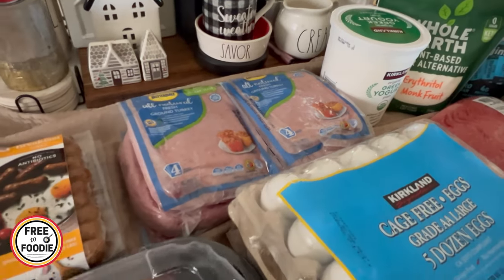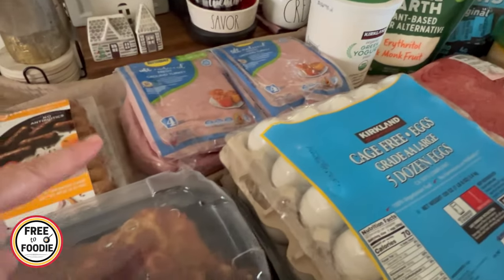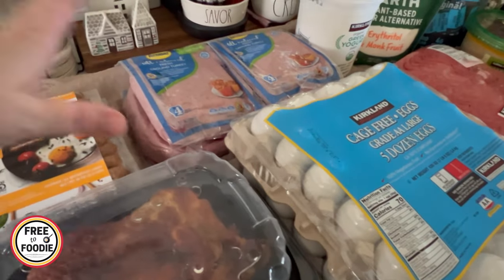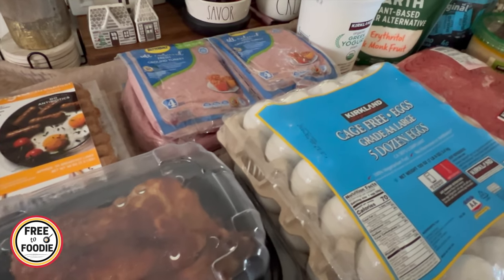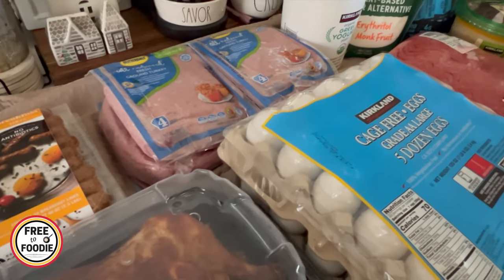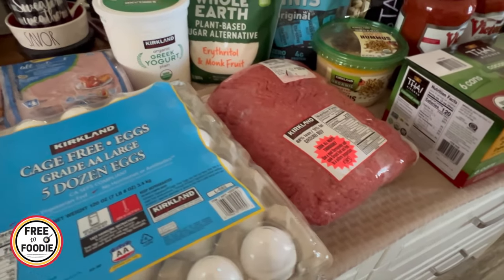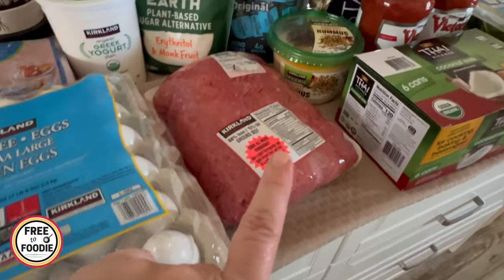The Butterball ground turkey — I'm obsessed with this. I go once a month to Costco and I buy four of these. They're actually 1.7 pounds each. I make a big batch of one of them and make meals for days: wraps, stir fries, meat sauce — there's just so many options. I like that it tastes a little different and you can doctor it up differently than ground beef. $21.99 for four of those — I think that's a smoking deal.